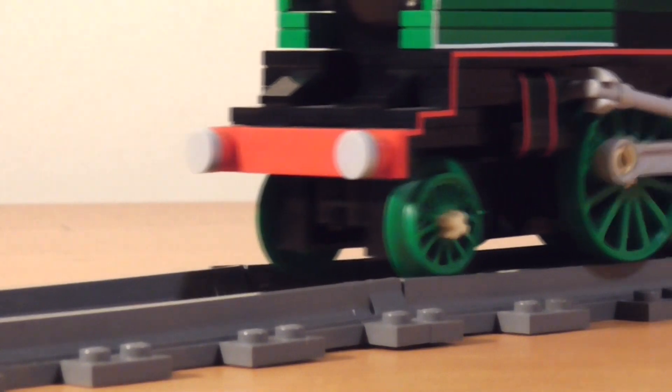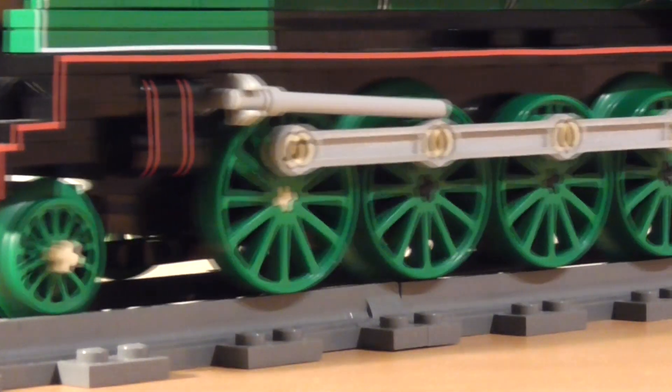You'll notice that I've tried to give the engine at least some form of piston rod movement. It looks fine at low speeds but once the pace picks up this happens.